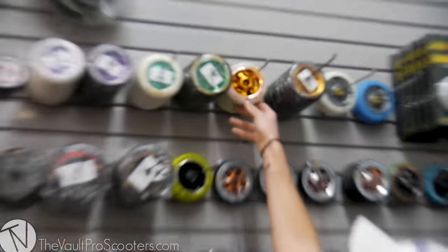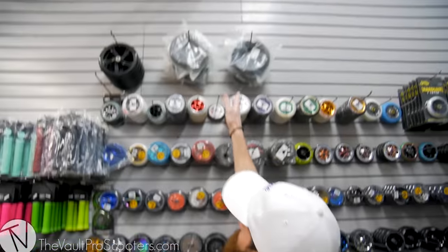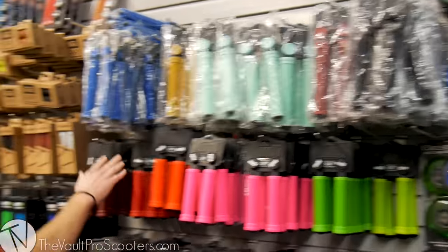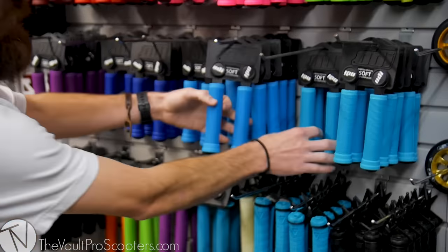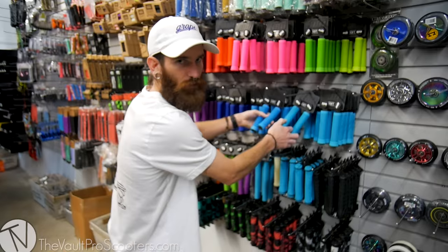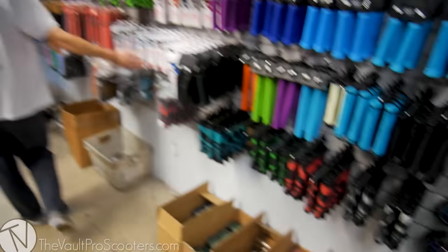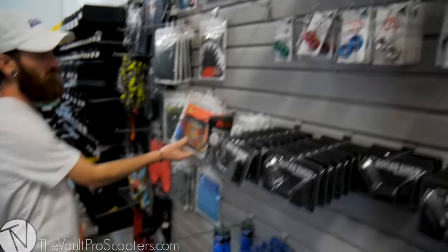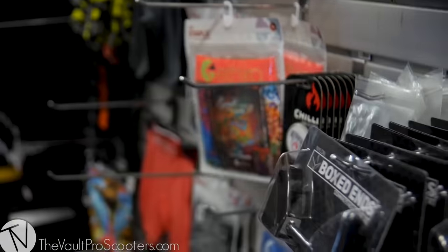Balling on a budget. Chopsticks. We still got some dirt scoot tires if you need to get them before they stop making them. Grips galore — look at all these. You might wonder what's the difference between our ODI color selections — just to get that perfect color scheme for your pro scooter. More grips, more grips, more grips. Bar ends, boxed ends for your Envy decks.